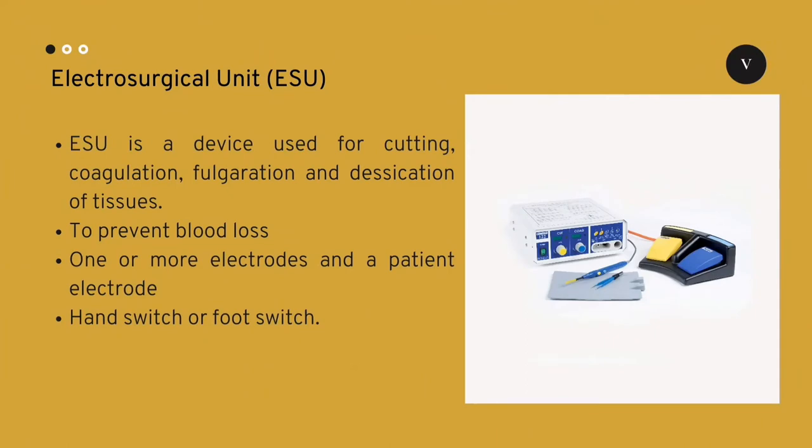Electrosurgical unit is a device used in electrosurgery for cutting, coagulation, fulguration, and desiccation of tissues. Electrosurgical unit is used in surgeries to prevent blood loss. It consists of an electrosurgical generator with one or more electrodes and a patient return electrode. This unit is controlled using a hand switch or a foot switch. Electrosurgical unit creates an electric current to pass through the electrode and produces heat in the tissue for cutting, coagulating, and removing damaged tissues.